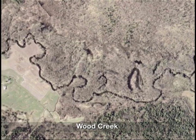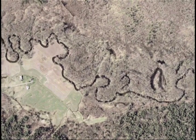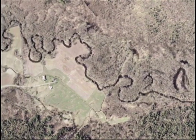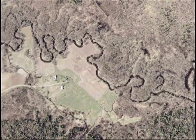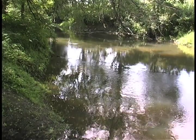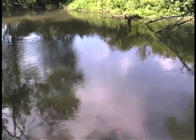From the air, Wood Creek bears a striking resemblance to barrier dune tidal creeks found in sandy wetland areas along ocean coastlines. There's no other inland stream in upstate New York quite like it. Wood Creek, a direct descendant of Ice Age melt-off, has a storied history.